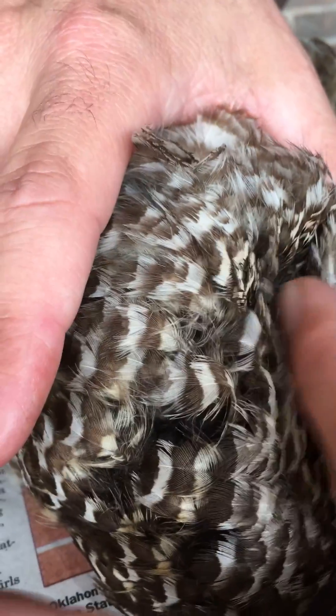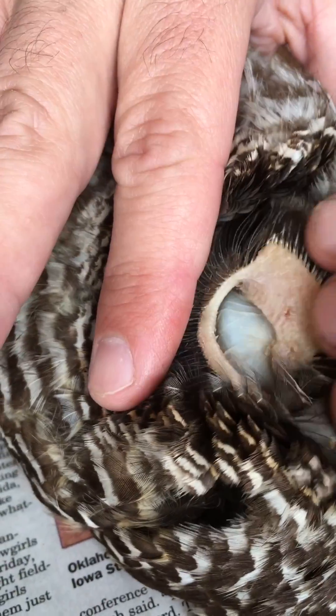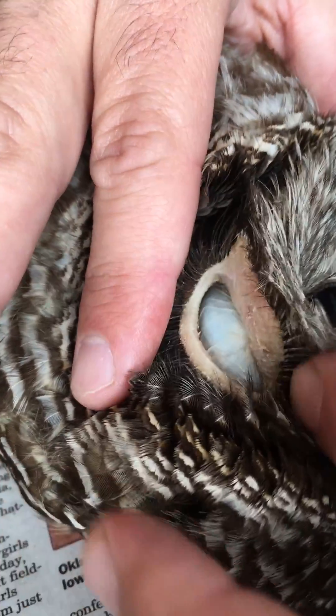Right here behind the facial disc — and there we go, the ears and ear flaps on an owl.